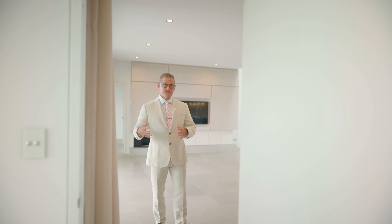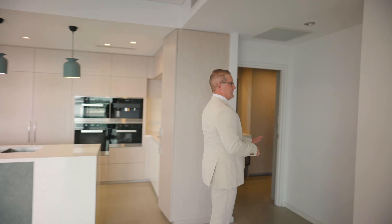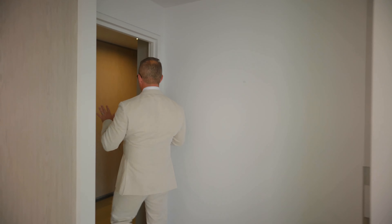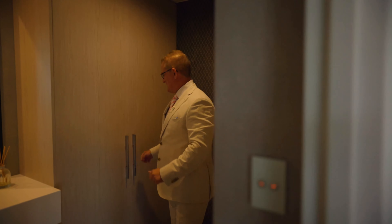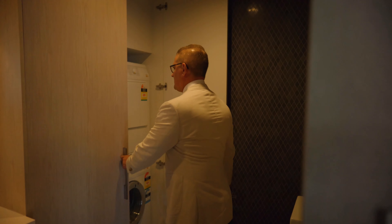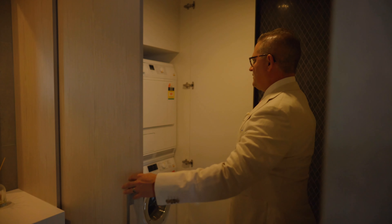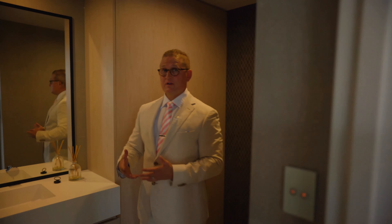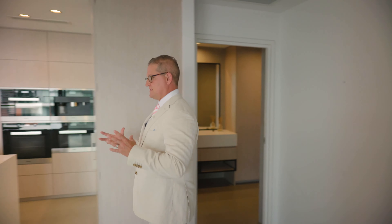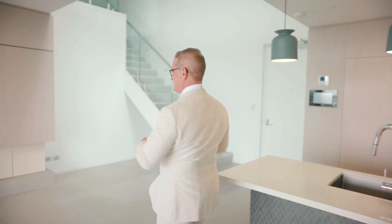Coming back into the main living, dining, and kitchen area, you've got a linen cabinet. You also have a powder room — so this is the 0.5 bathroom — with a European style laundry, which is very compact, and there's also a sink in here. It's good if you don't need an extra laundry room, and as you know, you do pay strata fees based on unit entitlement, so a slightly smaller space means your strata fees will be a little more conservative.